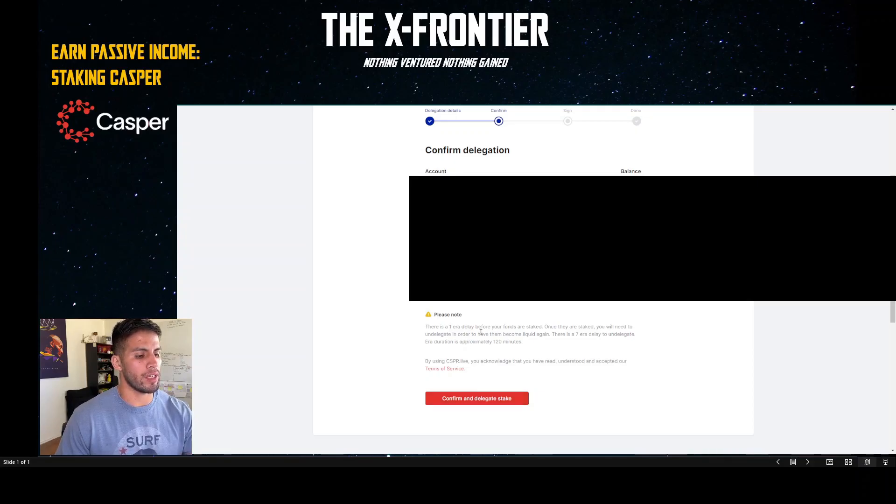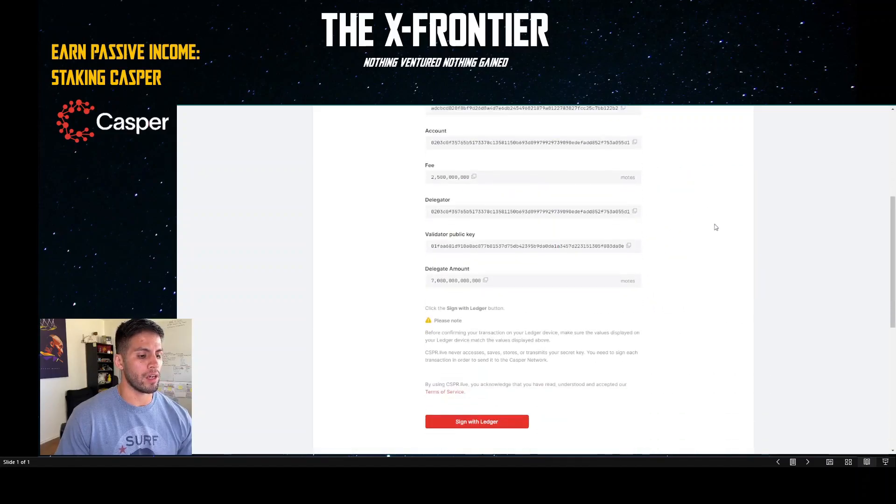It says: please note there is a one-era delay before your funds are staked. Once staked, you will need to undelegate in order to have them become liquid again, and there is a seven-era delay to undelegate. Each era is approximately 120 minutes. So you'll wait about 120 minutes before earning rewards, and if you want to remove them, seven eras times 120 minutes equals 840 minutes — about 14 hours. Go ahead and confirm, then delegate and sign your transaction.